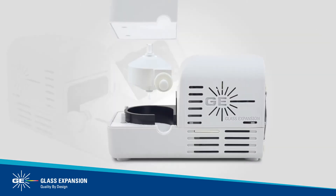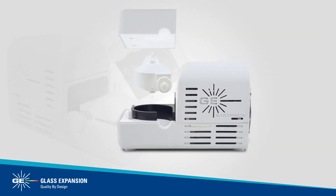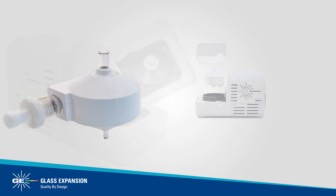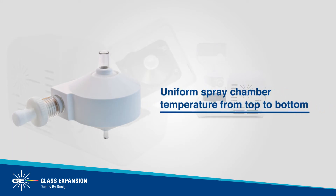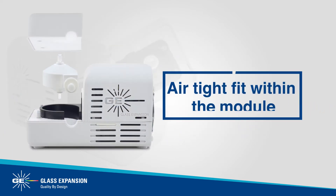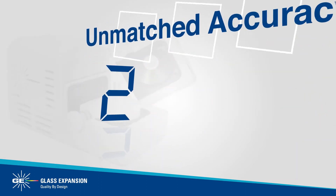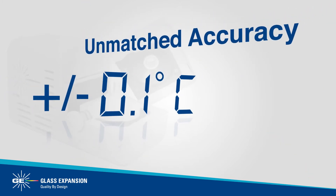The ISO-MIST XR comes standard with Glass Expansion's proven Twister cyclonic spray chamber, encapsulated with a temperature-conductive resin to provide a uniform spray chamber temperature from top to bottom, and an airtight fit within the module. These features allow for a stable temperature to be maintained with an unmatched accuracy of plus or minus 0.1 degrees Celsius.